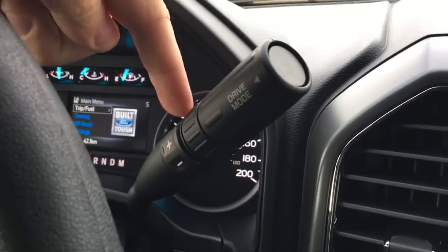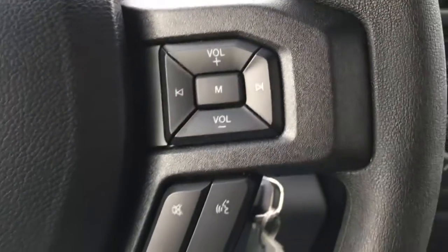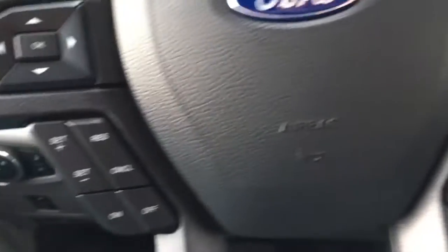Up top in the steering column, we have our shifter, plus-minus buttons, and different drive modes. In the steering wheel, there are media controls, voice command, phone, cruise control, and information display.